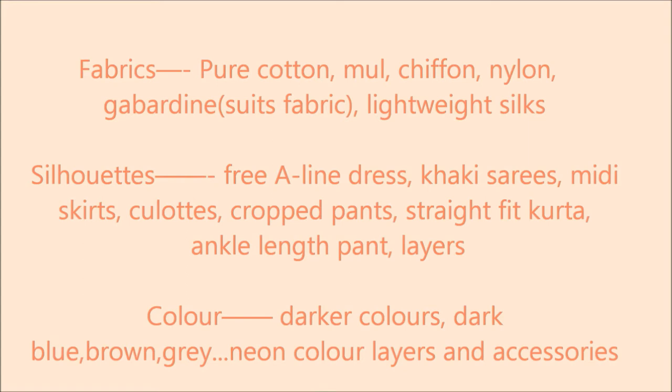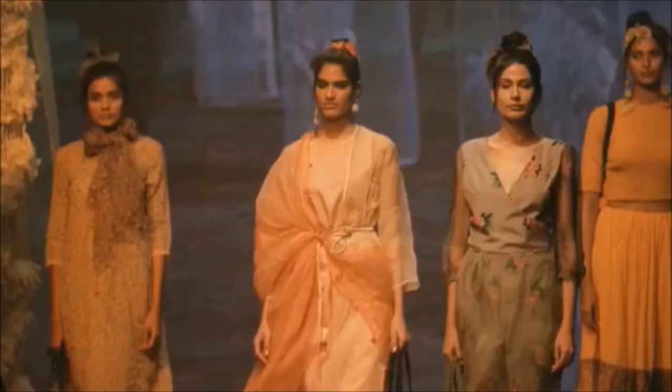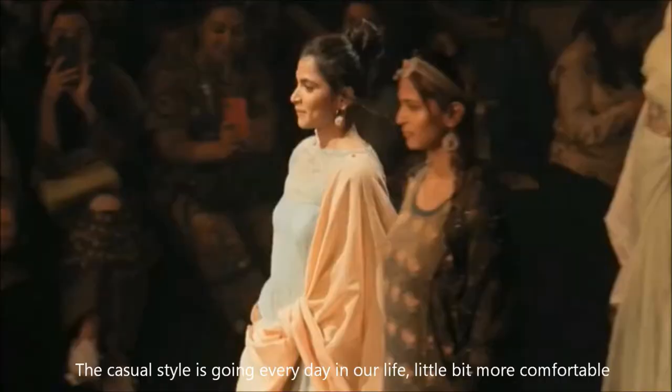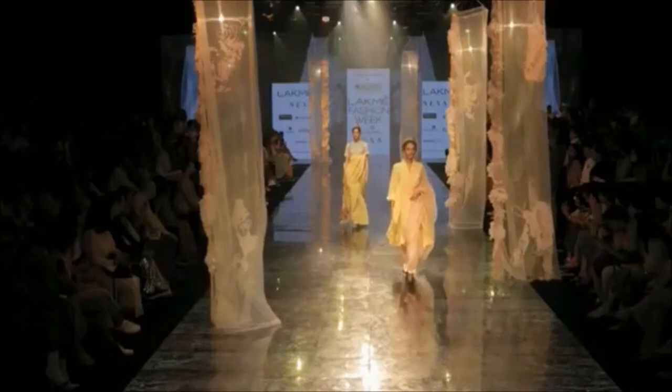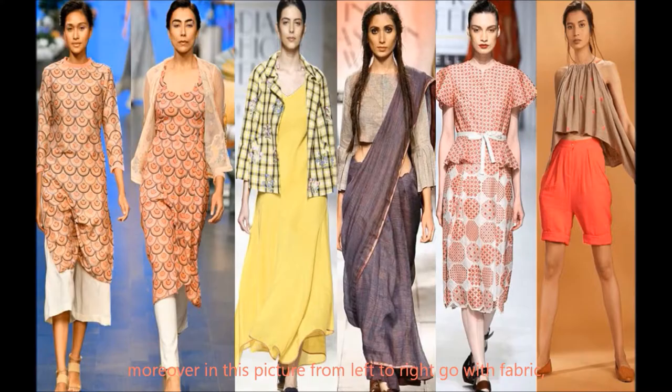For easy understanding, the topic is divided into two parts: casual and semi-casual, and wedding and parties. The casual style is for everyday life — a little more comfortable with style to follow fashion trends. In the pictures shown, from left to right, we go with fabric, silhouette, and color selection.